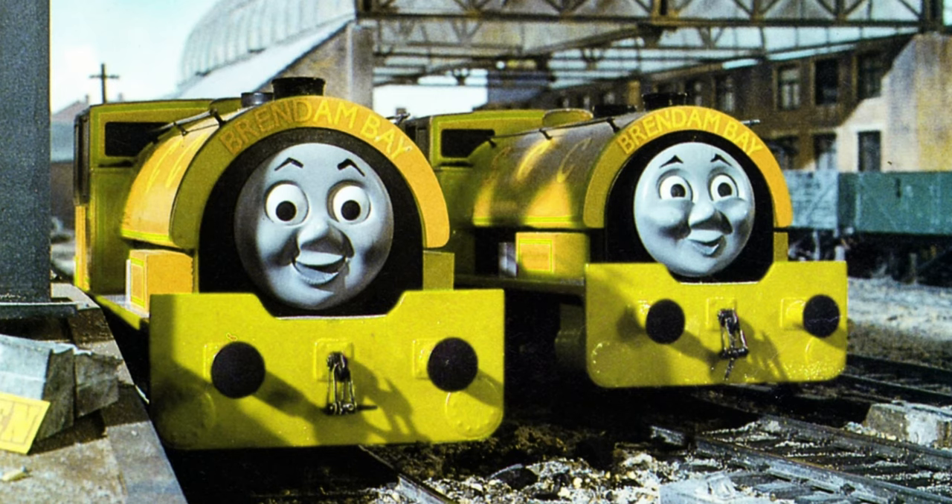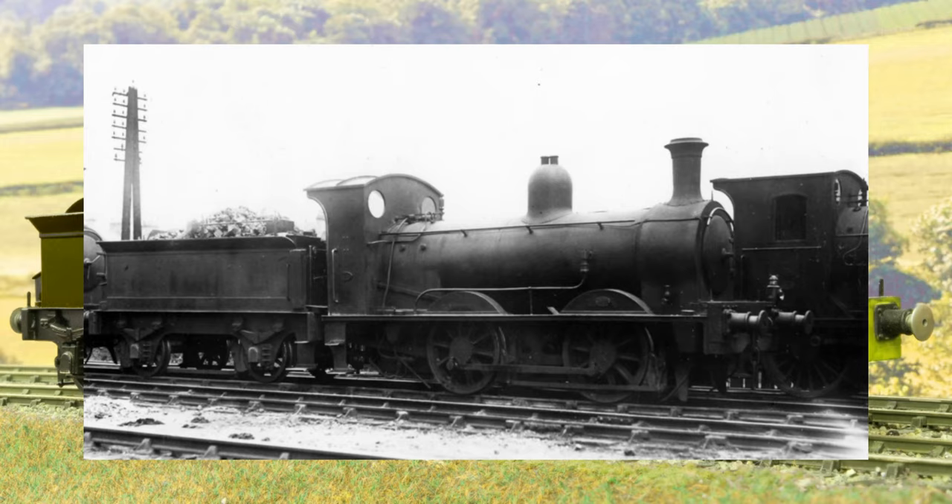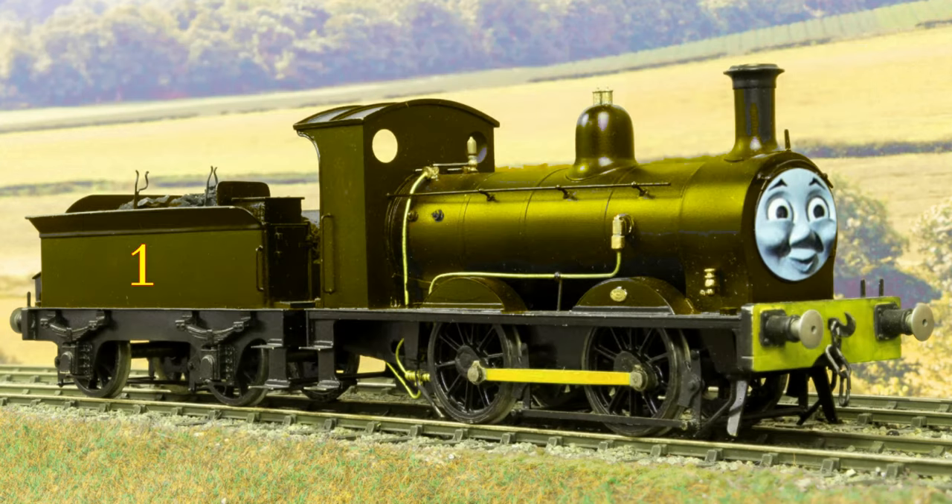My ideal Bill and Ben aren't even saddle tanks. They are instead LNER class Y10 tender engines. I mean, the Sodor China Claypits is a very booming industry to be honest, so why wouldn't they have their main two locomotives be tender engines?